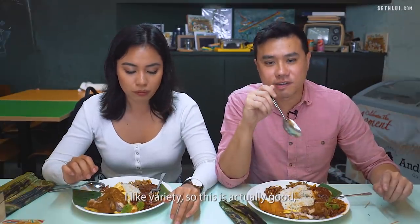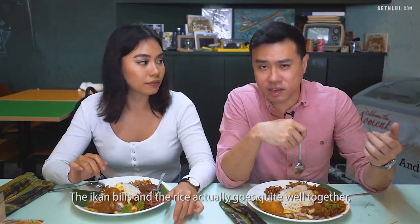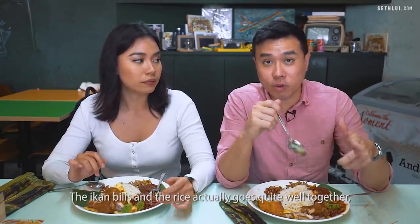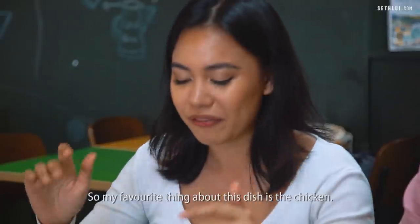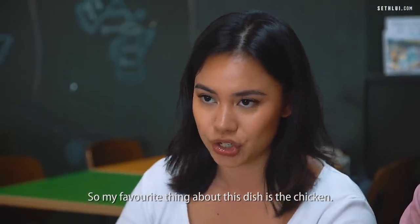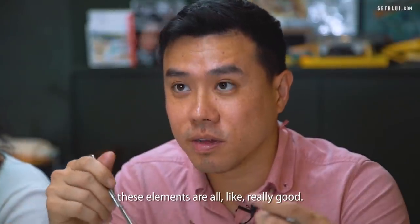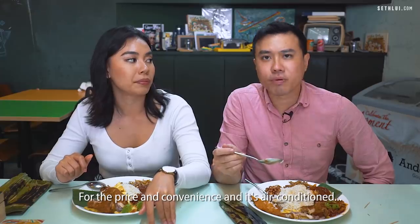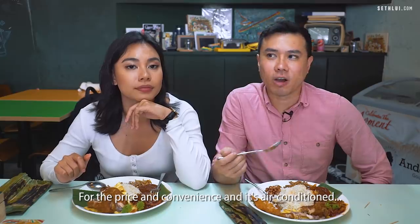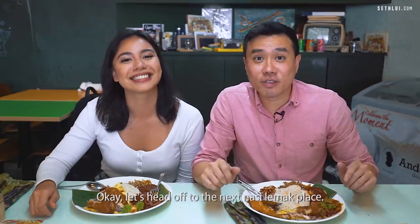I like variety, and this is actually good because it gives you a large variety of ingredients. The ikan bilis and the rice go quite well together — once it's crispy it contrasts the softer, wetter rice. My favourite thing about this dish is the chicken. I think the homemade elements are all really good. I would rate this a 4 out of 5 — for the price, convenience, air conditioning, and the variety of ingredients. I'll give it a 4 as well. Let's head off to the next nasi lemak place.